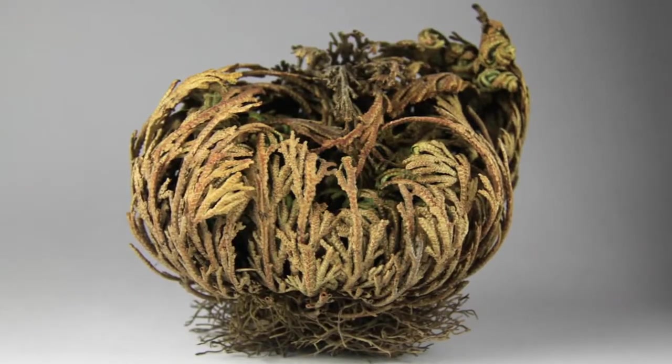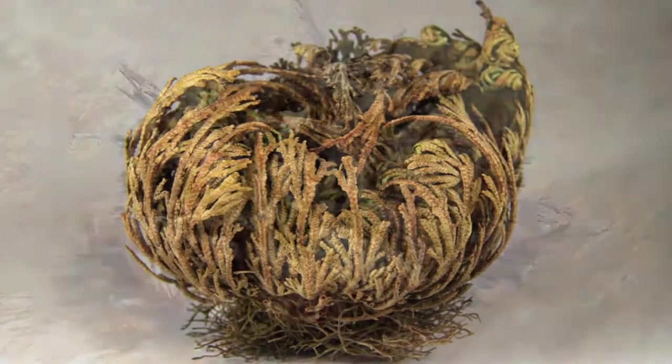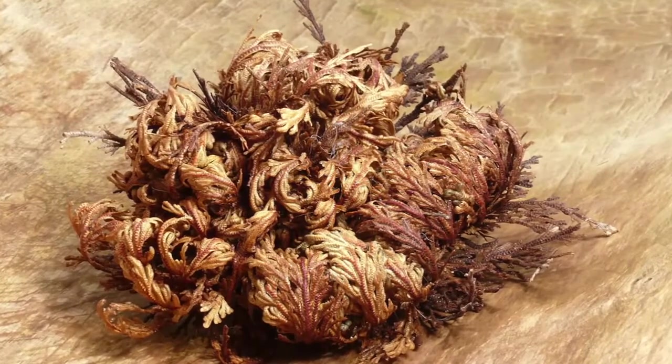During dry weather, the stems of the Resurrection Plant — which never produces fruit, flowers, or seeds — curl up into a tight wad, then uncurl when the plant receives moisture again.